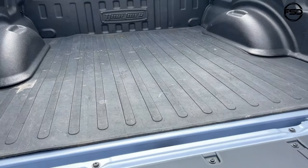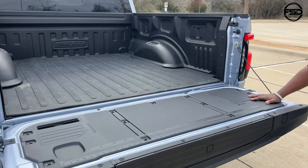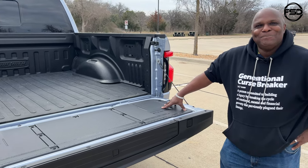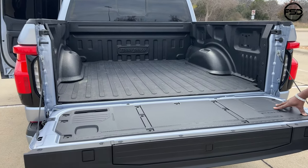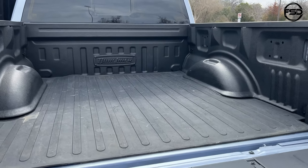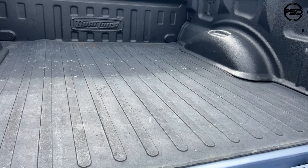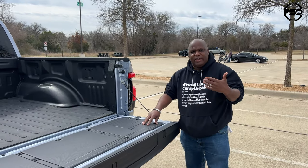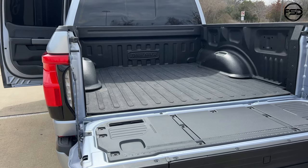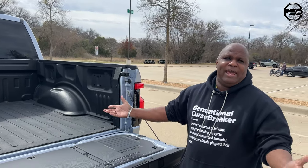I wish I had the rubber mat. Ford designed this truck with work truck capability in mind, and that makes a big difference — if you're moving stuff it doesn't scratch up the paint. And as you can see, the mat is scuffed up because I go to Lowe's and get bricks and plants.